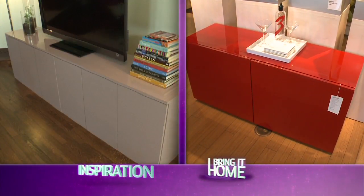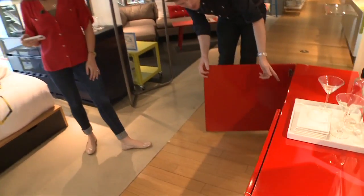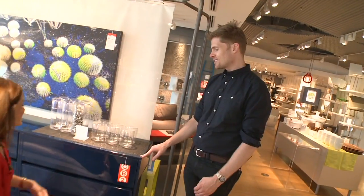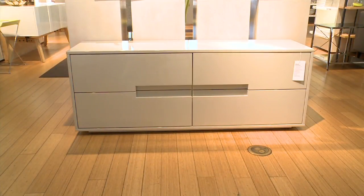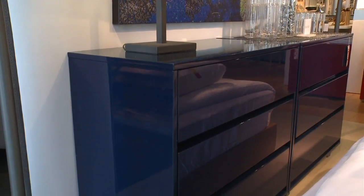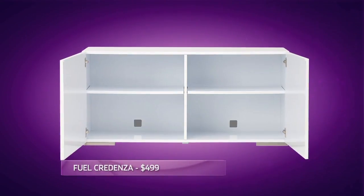Oh, but it's red. The red's a nice pop of color, but this also comes in white. It's got cord management so you can do entertainment or dining — keep your martini glasses in there. Chris points out a pair of dressers that would make an interesting media storage option and one low chest that could possibly work too. But as much as I love drawers instead of doors for storage, these might be tricky to store components that require a remote. So I'm sticking with the Fuel Credenza for $499.